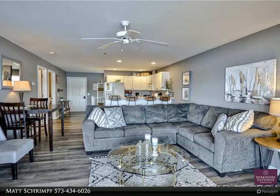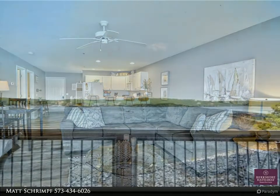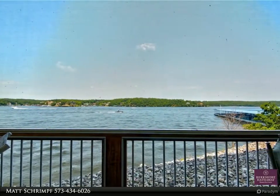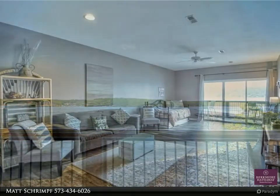Spacious 2-level condo in building 10 of The Ledges. The views from this building and this unit are outstanding. With two lakeside decks, you will fall in love with watching the boats race across the water and seeing the sun dance across the lake.